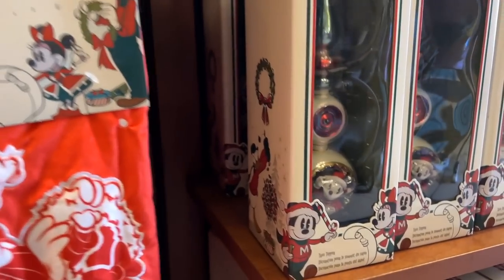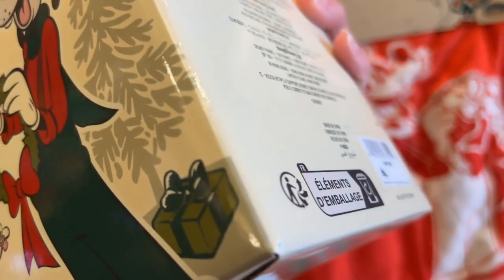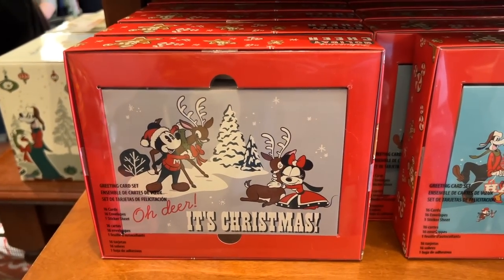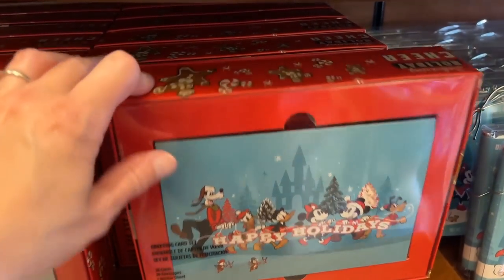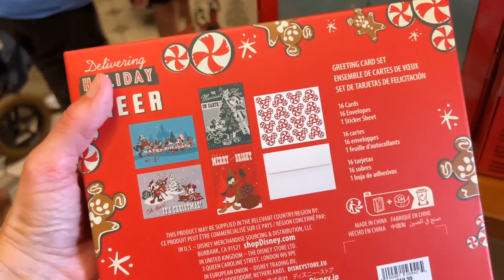And then we've got an ornament over here — actually it's a tree topper. Wow — $49.99. We've got some card sets here. We have an Oh Dear one and a Happy Holidays. They're both $19.99 — 16 cards.